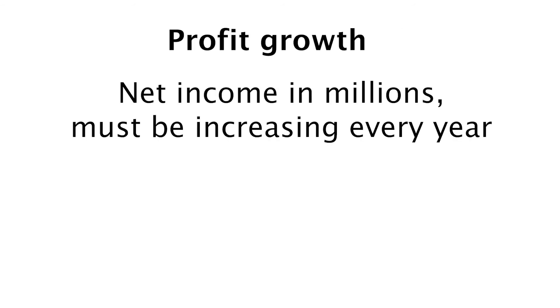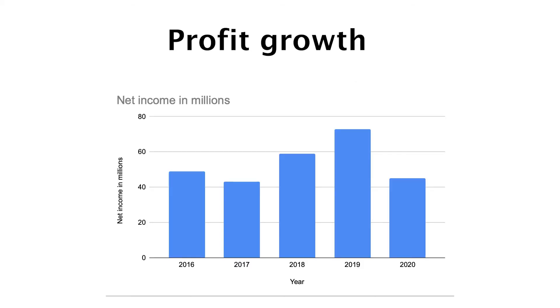Next up is profit growth — you want this number increasing every year. In the case of ReadyCapital this is maybe a first red flag. Back in 2016 they had $49 million in net income. In 2017 we see a little decline, then an increase in 2018 and again in 2019, but in 2020 we do see a decline in net income again. I don't think this should be considered a major problem because we all know the pandemic kicked in. I'm looking forward to the quarterly results to check their year on year growth and will definitely make a new video when they release those.